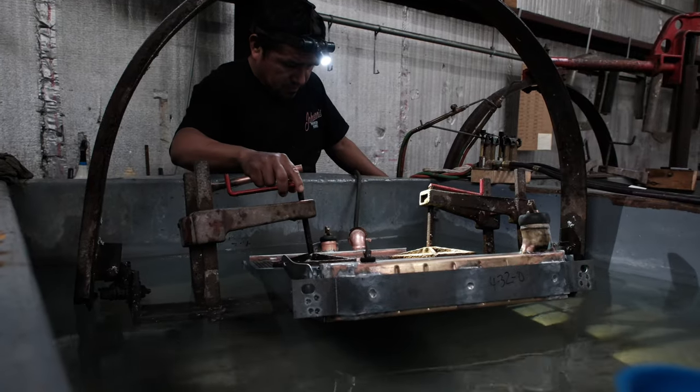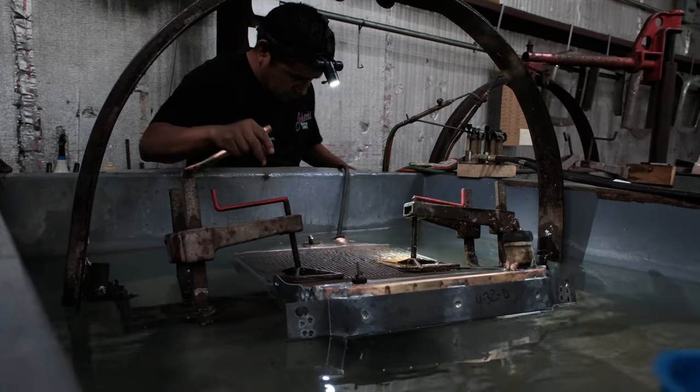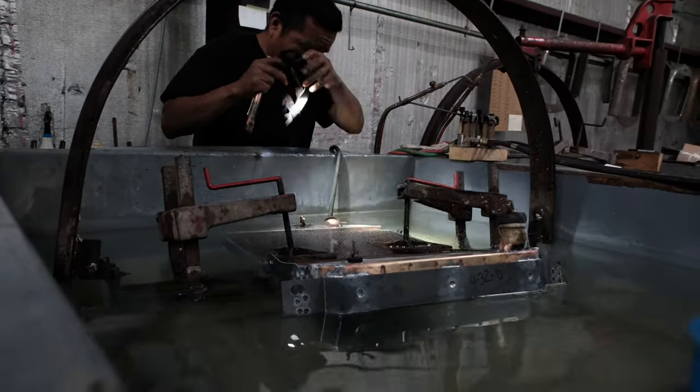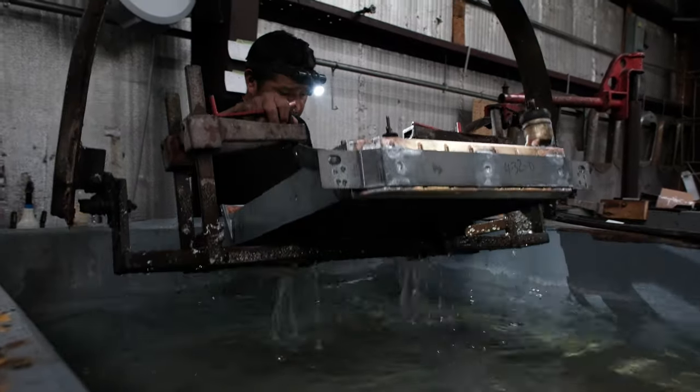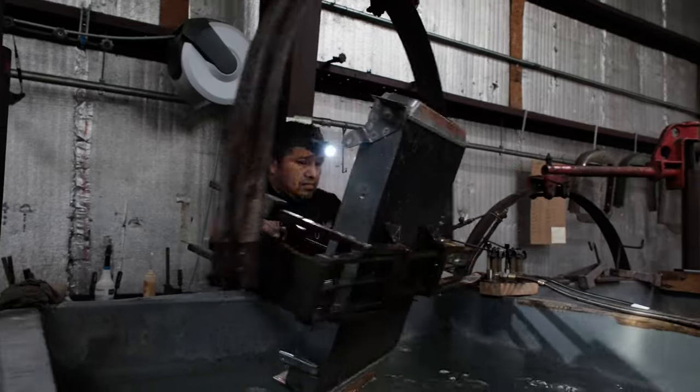Once the radiator is finally assembled, every one is pressure-tested at 20 pounds. We recommend a 16-pound cap, so we're actually pressure-testing four pounds over the recommended amount just to ensure there are no leaks.